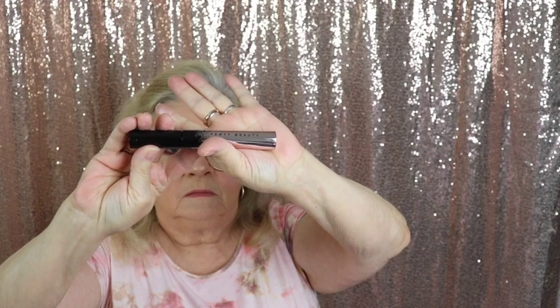Next is a mascara from Fenty Beauty. I've seen this at the store and almost picked it up, so I'm glad to get it in this box. I love mascaras — I've got plenty so I'm not going to open it, but it's always nice to have an extra. It's a good brand. I've liked everything I've used from Fenty so far — some of their eyeshadows and contour sticks, things like that.